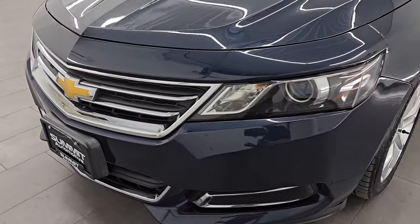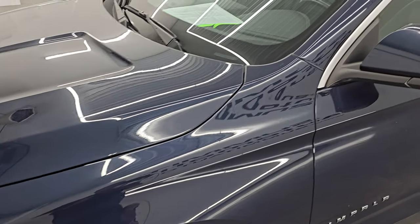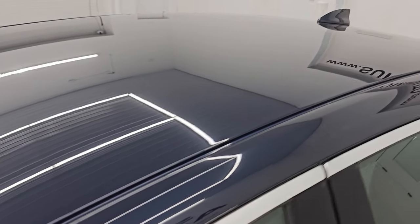I'm going to go all the way around in this video — inside, start it up, take a look under the hood, show you all the options and give you the most accurate representation of the vehicle that I can.